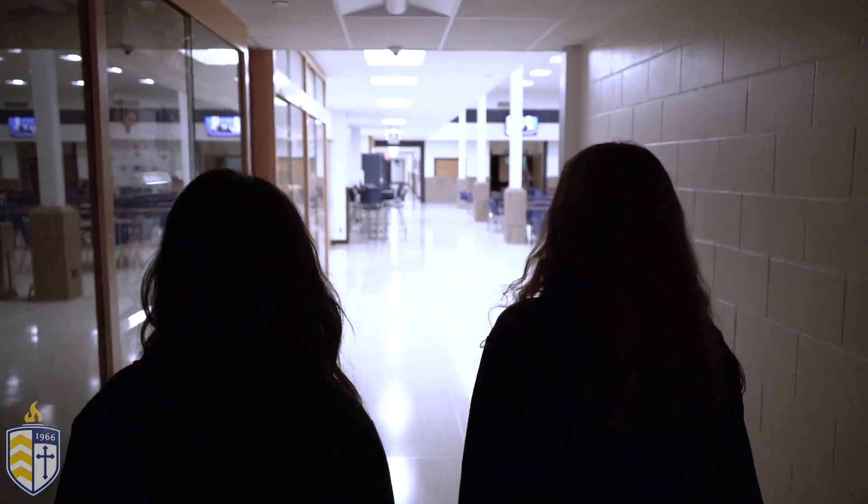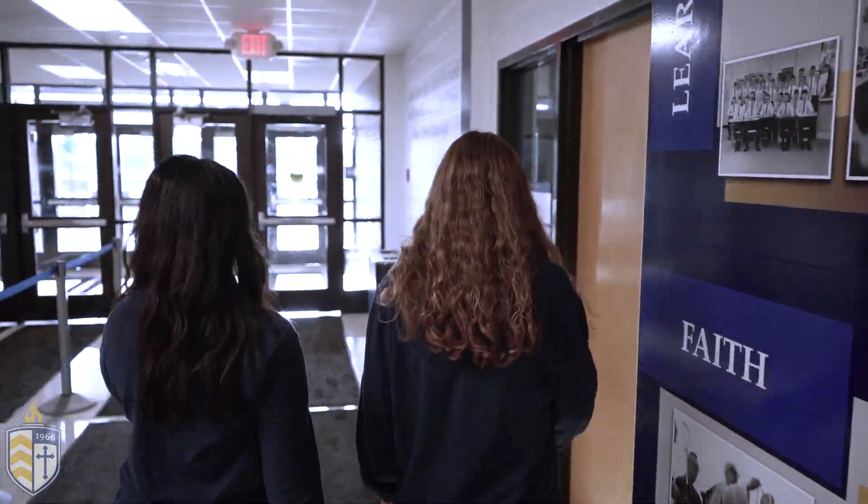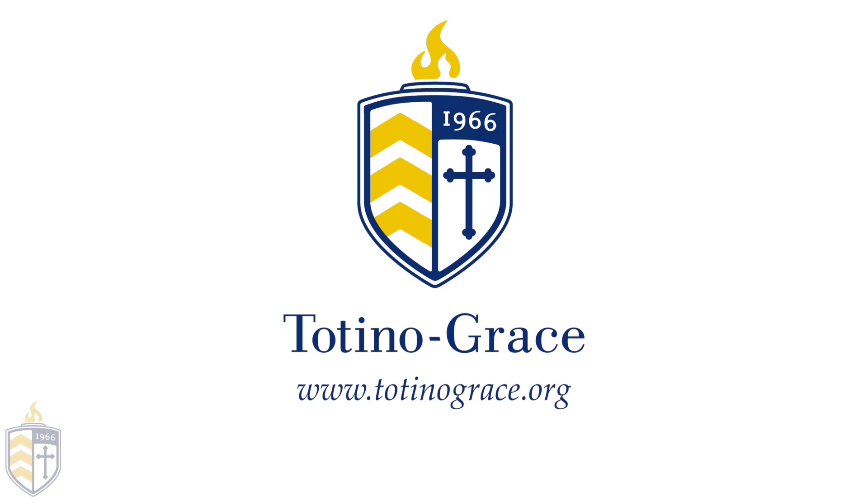Now that we've seen the dance studio, let's head to the Welcome Center for the conclusion of our tour. Thank you for joining us on our virtual tour. This is our Welcome Center, so if you're ever here for an in-person tour, this is where we will start and conclude the tour. If you want to learn more about Tatino Grace, you can visit our website. Thank you for joining us. Bye!